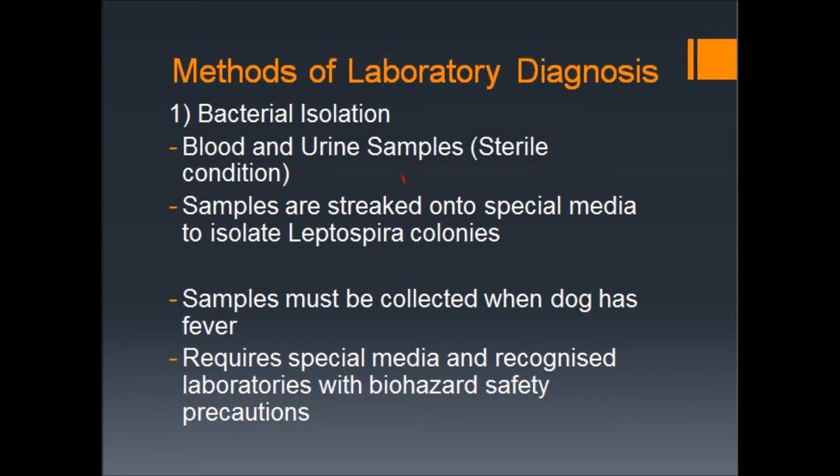The first test is bacterial isolation. Bacterial isolation involves culturing blood and urine samples with special media to isolate colonies of leptospira bacteria. This method, however, is largely more difficult to conduct, as blood and urine samples must be collected when the dog has a fever. Additionally, special media is required and the tests must be conducted in recognised laboratories with biohazard safety precautions.